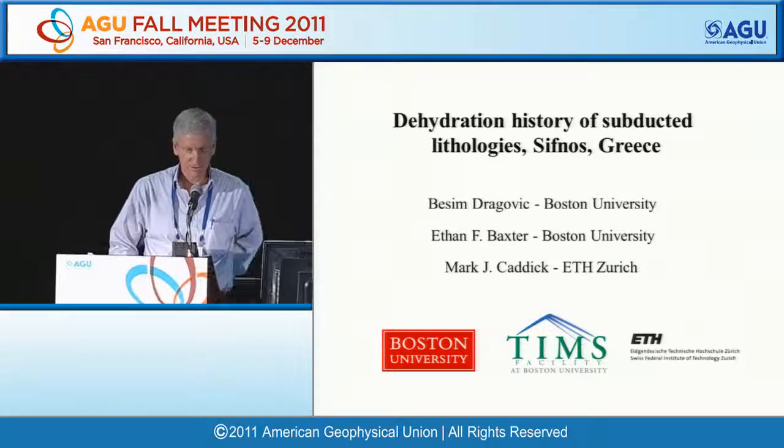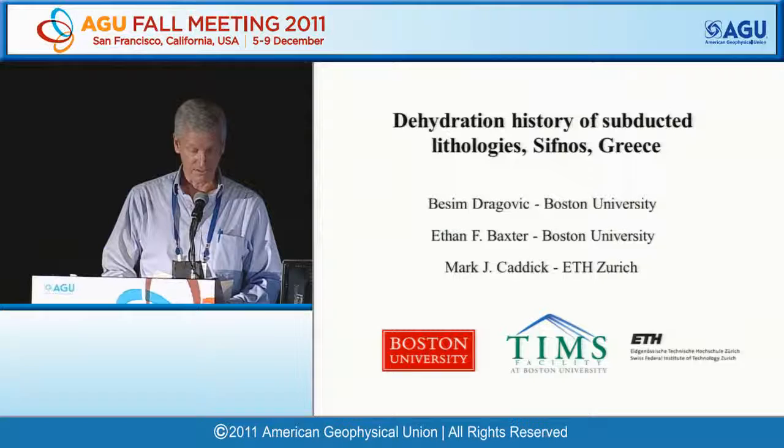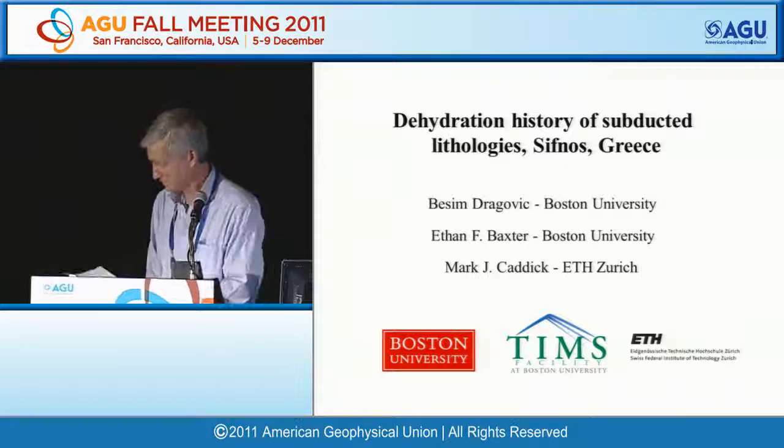Welcome back to the session on physical and chemical state of subducting slabs and the slab-mantle interface. Thank you for coming back after coffee. We're going to launch right into our first talk, which is by Dragovic, Baxter, and Caddick, titled 'Dehydration History of Subducting Lithology, Sifnos, Greece.' Bessam Dragovic will give the talk.